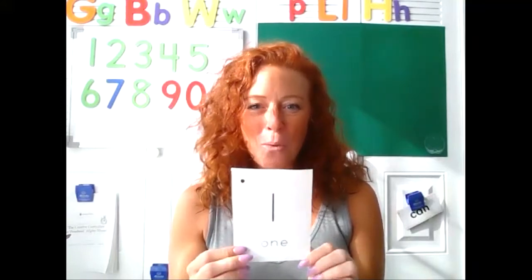Appy-tappy-tappy, appy-tappy two, appy-tappy-tappy, I'll show my card to you. Yes, that's the numeral one. And look — one dot on the back.